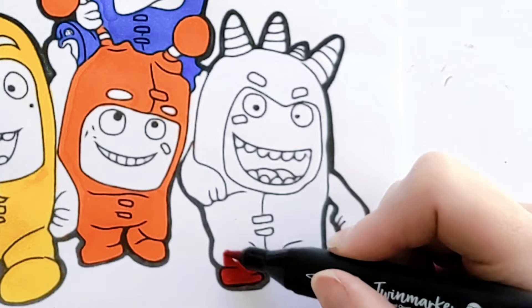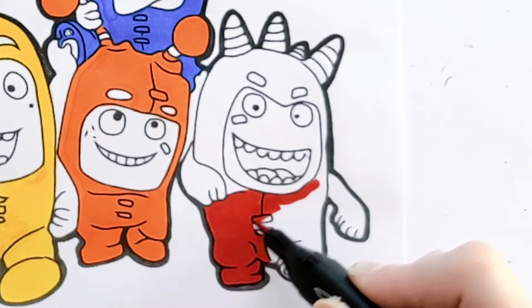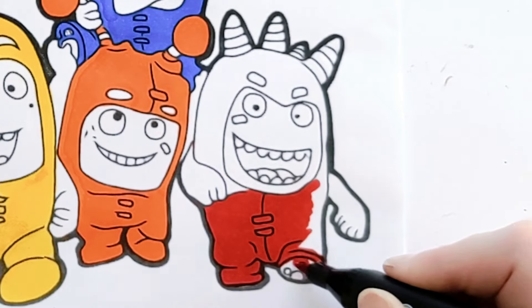And finally it's time to color in Fuse! He is red! I love the color red!